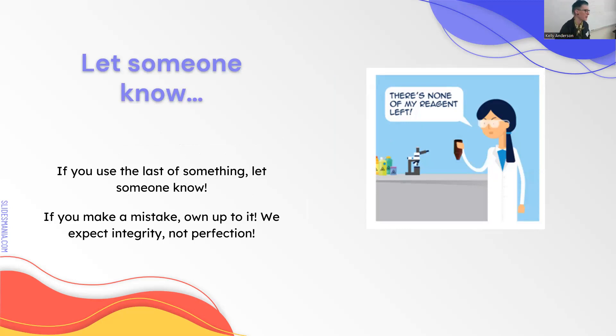If you use the last of something, let someone know, because it's very annoying to go get a reagent and find none left. The policy is usually: if you open the last of something, let someone know so they can reorder. If you make a mistake, let someone know. You're expected to make mistakes during internships and as a new graduate—that's how you learn. Never hide mistakes; that is the big problem. If you own up to a mistake you'll be fine, but if you try to hide it, that's when you have serious issues. Hiding a mistake can get you fired. Just own up to it—a lot of times they're easy to solve and you get to learn a lesson.